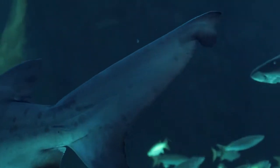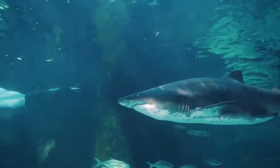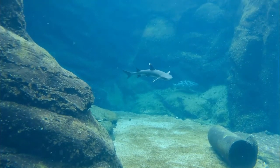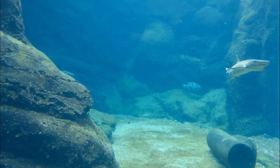Sharks can go into a trance when you flip a shark upside down — they go into a trance-like state called tonic immobility. This is the reason why you often see sawfish flipped over when scientists are working on them in the water.